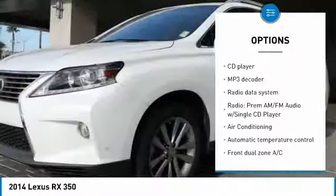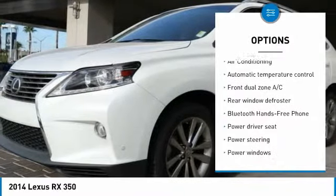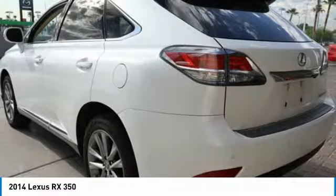Power passenger seat, power lift gate, traction control, dual airbags, air conditioning, power steering, one owner, four wheel disc brakes, hands free link system, compass.